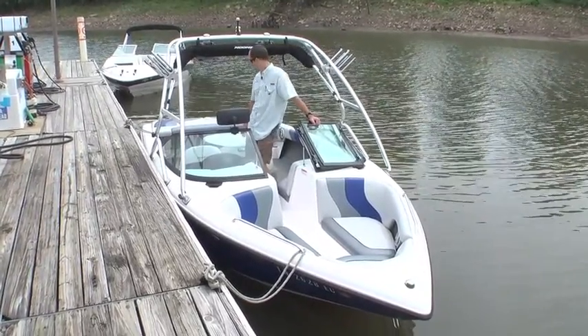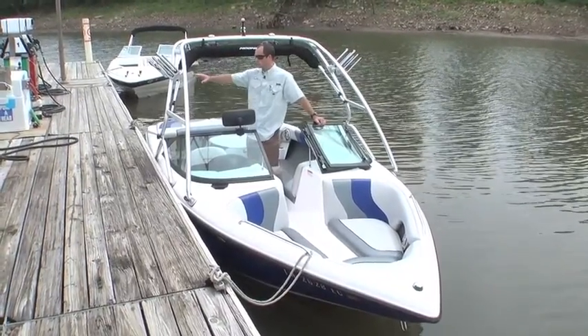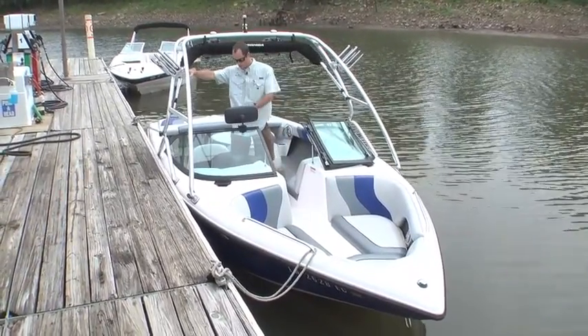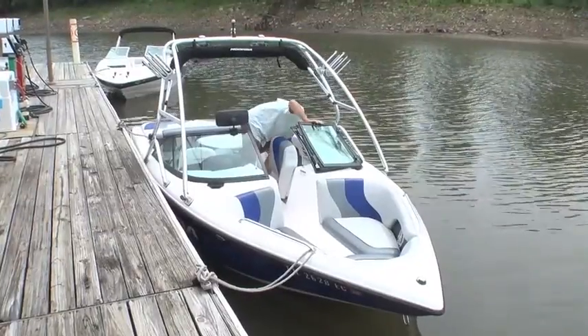It's very clean. Upholstery is in great shape. It's got a bimini top, tower speakers, wakeboard racks, digital depth finder, Moomba cruise, and a subwoofer.